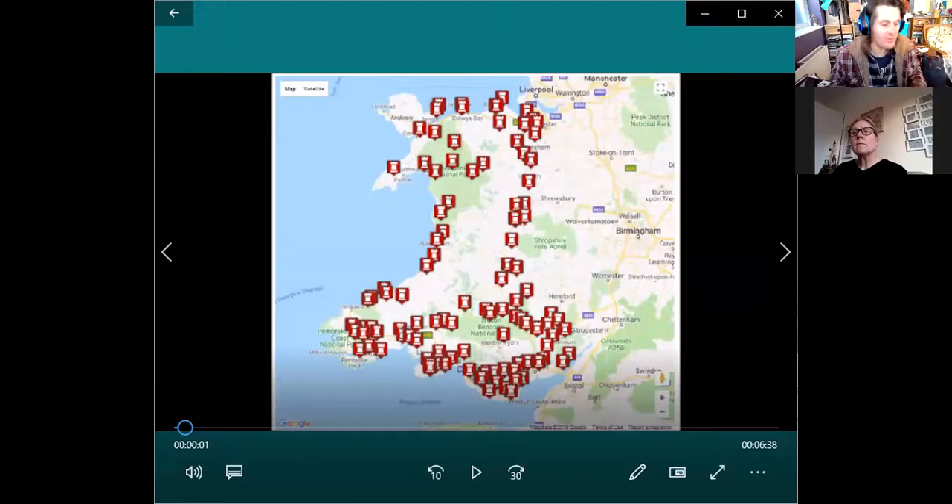This is your very own session, Rosamund, and we're going to be looking at the archaeology and history of Norman castles across Cymru. Look at those red dots on the map — there's a lot of them. There really is a lot.